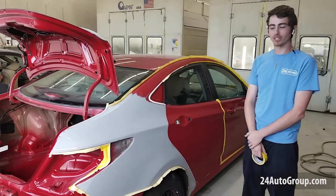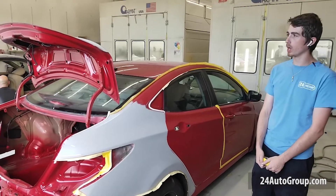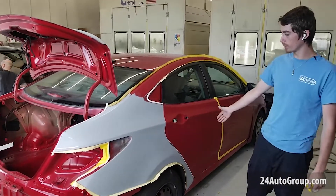Hi, how's it going? I'm Robbie from 24 Collision. Here we have this Hyundai. It's being prepared on both rear quarters — new trunk lid and rear bumper. This door right here is being blended out.